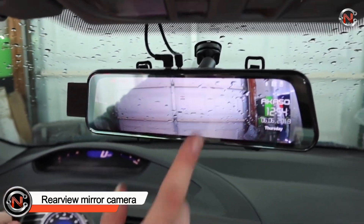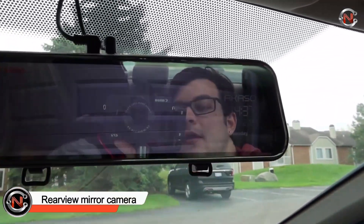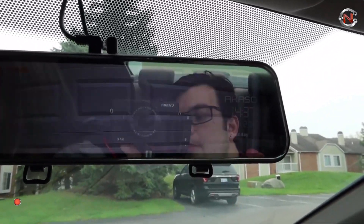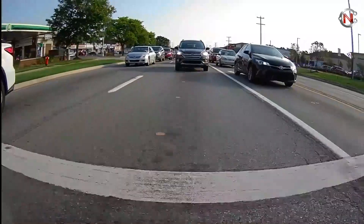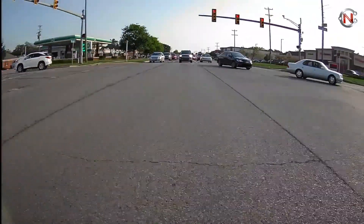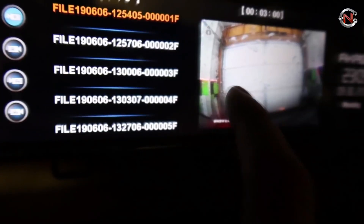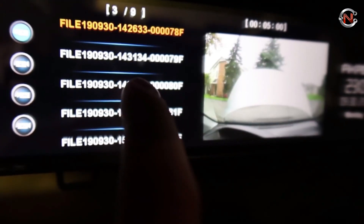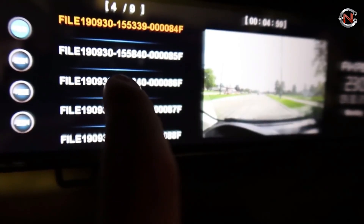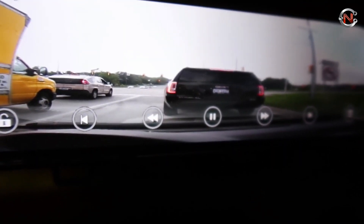Nowadays, most new vehicles come equipped with a rear backup camera as standard equipment. However, practically any older car may now benefit from having a rear backup camera, allowing you to park securely, back up easily, and even capture HD video of what's going on in front of and behind you. Your rear view mirror will display the backup camera video, allowing you to maintain normal eye contact with the road.